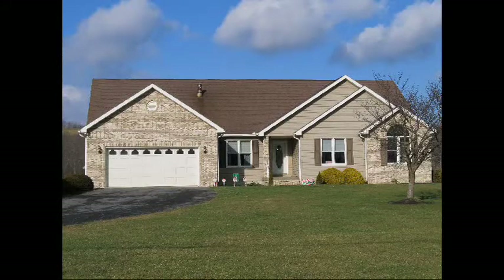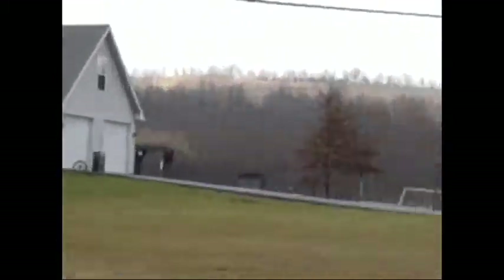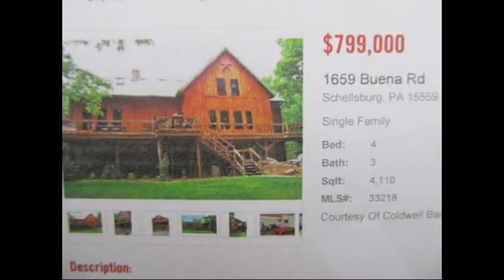This home across the street was purchased in 2010 for $252,000. The home in the woods north of us is for sale right now for $799,000.